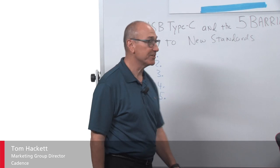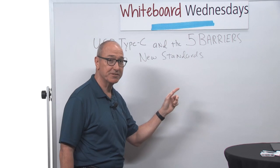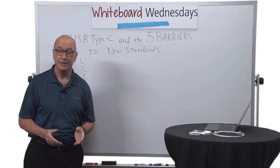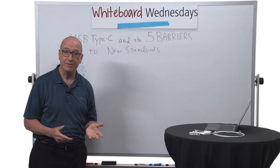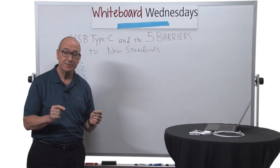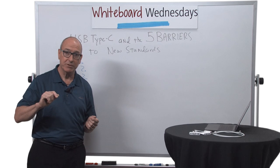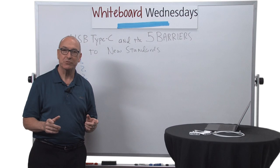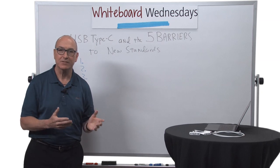I'm Tom Hackett and today we're going to talk about USB Type-C and the five barriers to new standards. In a previous video I talked about the benefits of USB Type-C, using my new laptop and new Ultra HD monitor to illustrate those benefits. Type-C allows for very thin laptops, a nice clean desktop, and a reversible plug that you can always insert right the first time. Those benefits are so great and the whole system works so well.